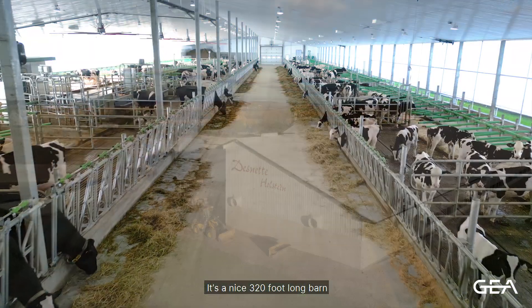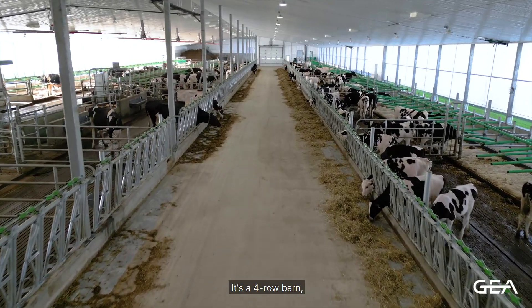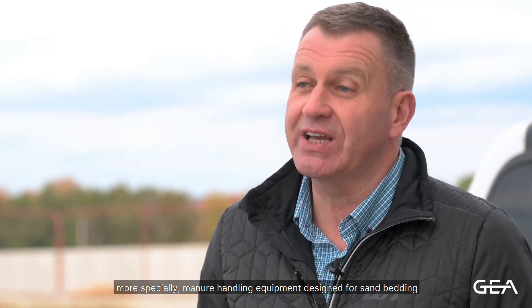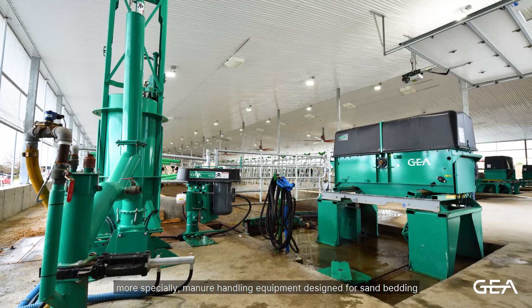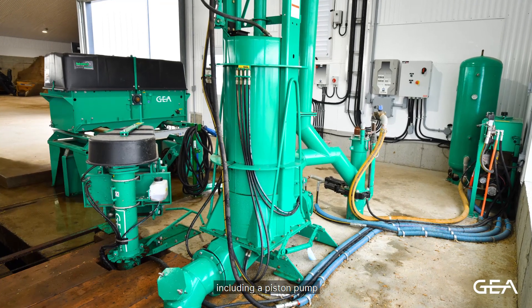It's a nice 320-foot long barn adjoining the existing barn. It's a four-row barn, well built and features Ghia equipment — more specifically, manure handling equipment designed for sand bedding. There is an electro mix system including a piston pump and agitator designed for sand bedding.